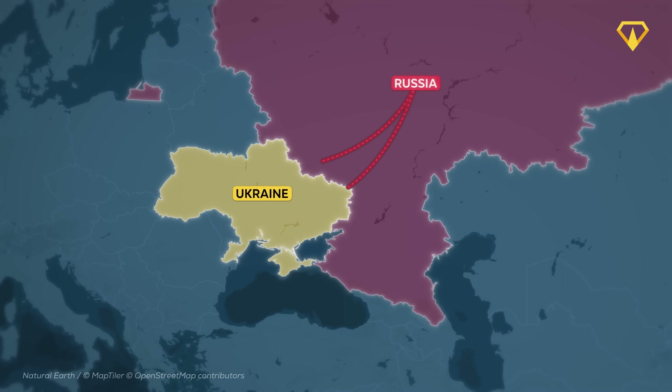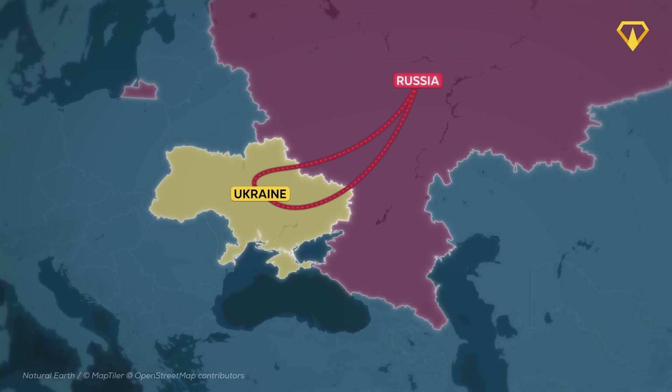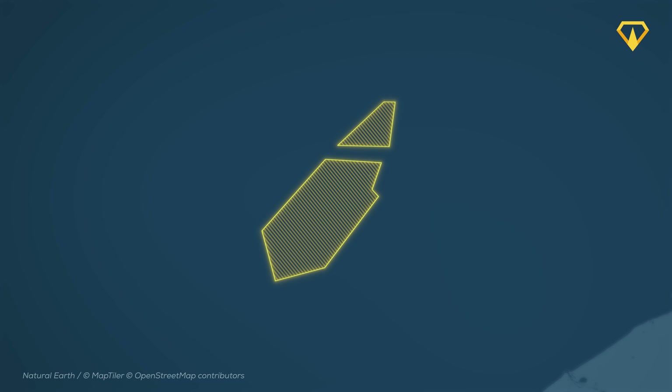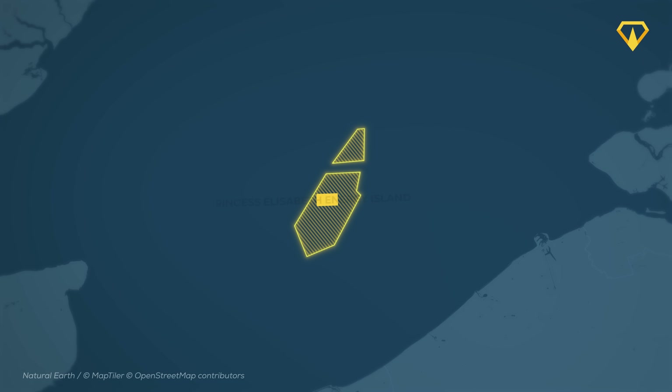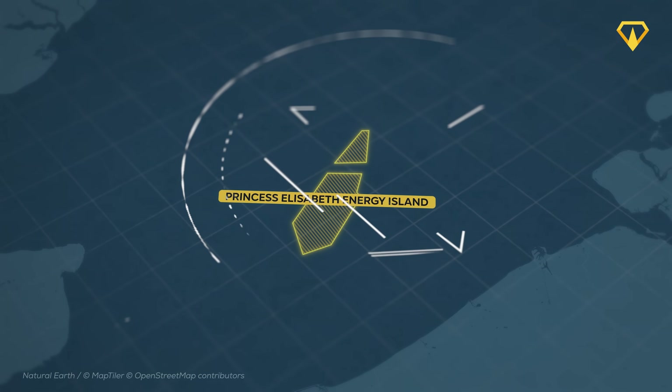And it became even more important after Russia's invasion of Ukraine. But now, the whole plan could actually collapse. I'm Luis, this is Megabuilds, and today we'll take a look at Princess Elizabeth Energy Island and the future of offshore wind in Europe.